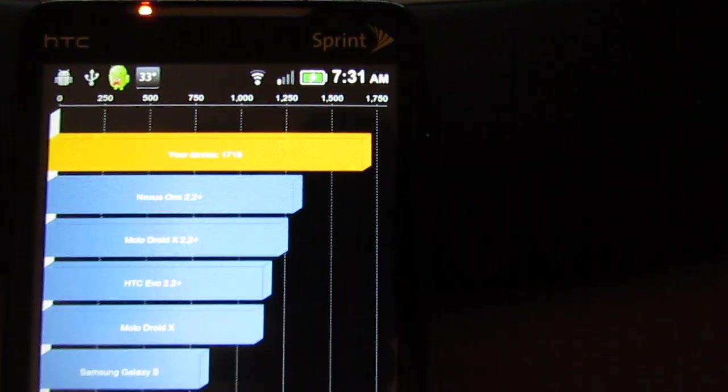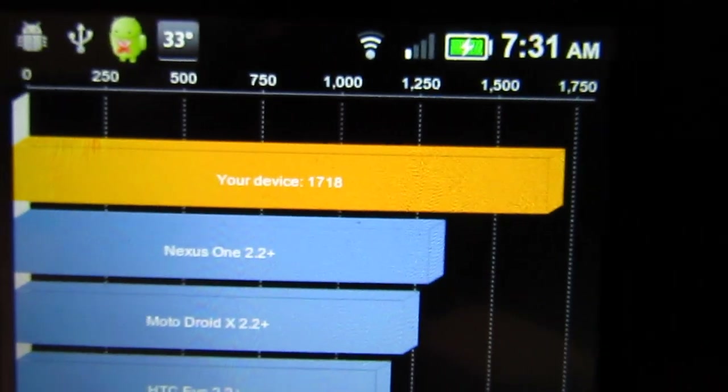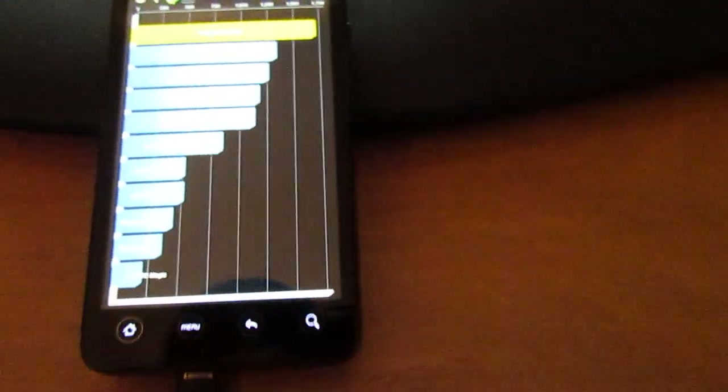And there you go, we've got a 1718. And I'd say that's a pretty good score for an Evo.